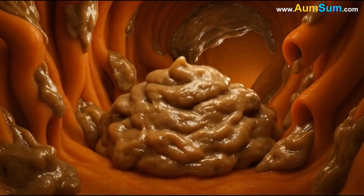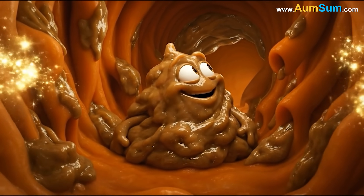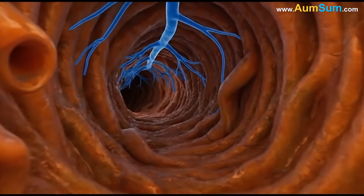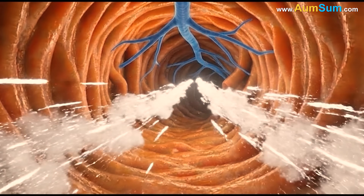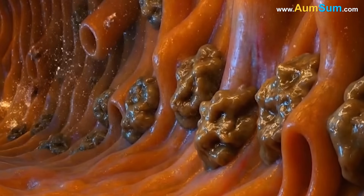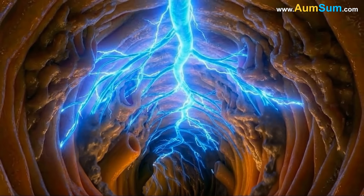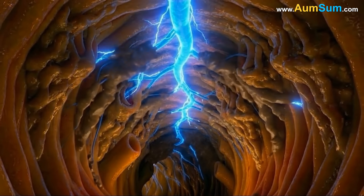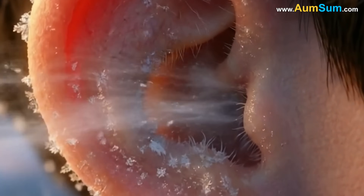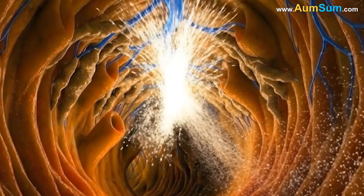Cerumen also helps regulate temperature inside the ear canal, protecting sensitive tissues from sudden heat or cold. The canal's thin skin sits close to delicate nerve endings that can react sharply to rapid temperature shifts. Cerumen's dense, insulating layer slows these changes, creating a stable microclimate that keeps the nerves calm. This protection is especially useful in windy or chilly conditions, where the canal might otherwise cool too quickly and cause discomfort.